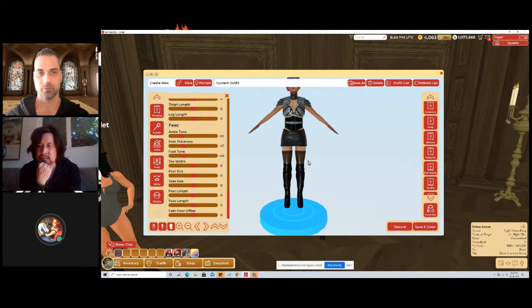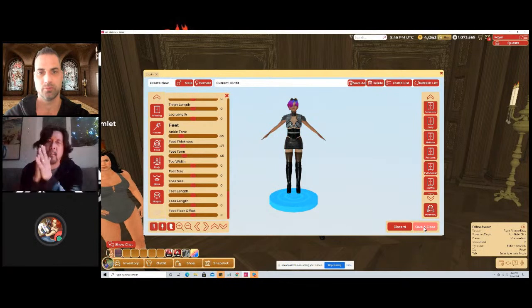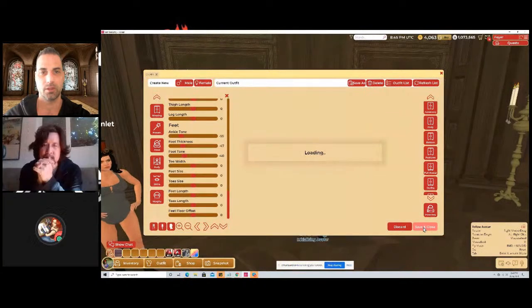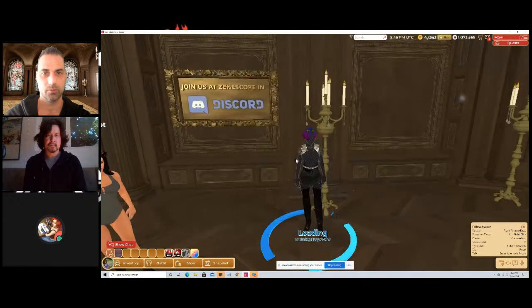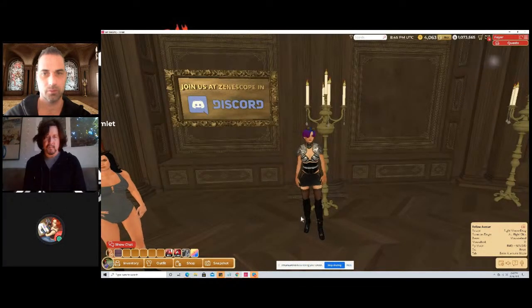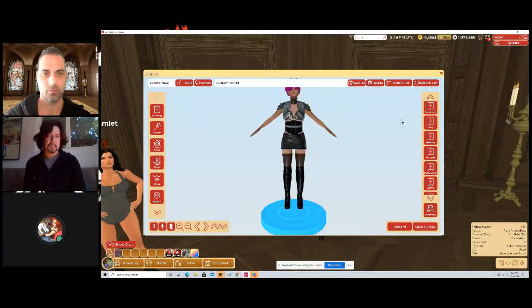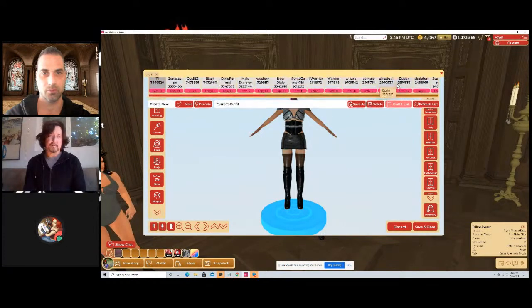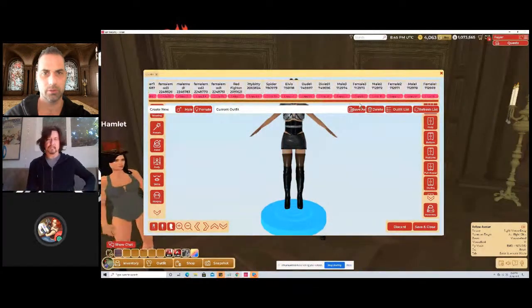One very important thing: whenever you're done changing your avatar, hit 'Save and Close.' Save and Close is very important — if you don't save your changes, they're gone forever. It takes a moment to apply everything. If you save something you don't like, go back to 'Outfit' at the bottom left and you have a button at the top right called 'Outfit List.' I have a ton of them saved because I'm a fashionista.